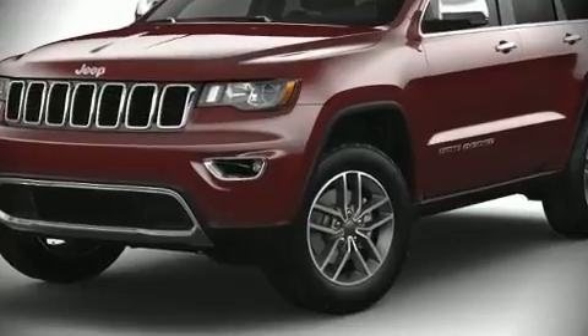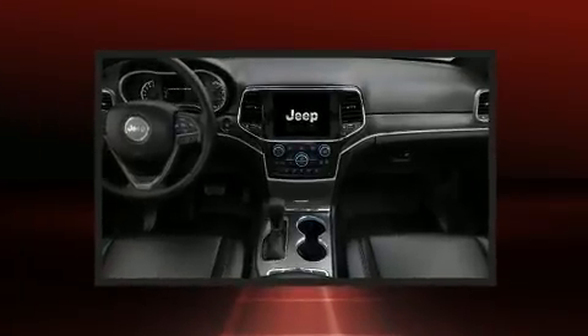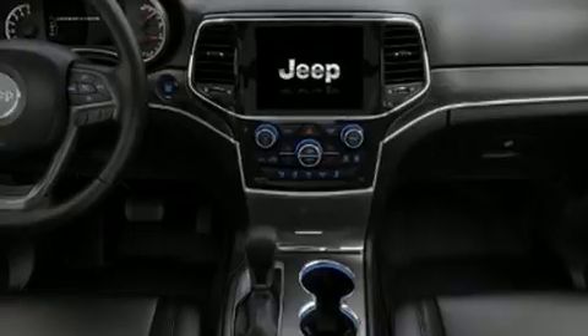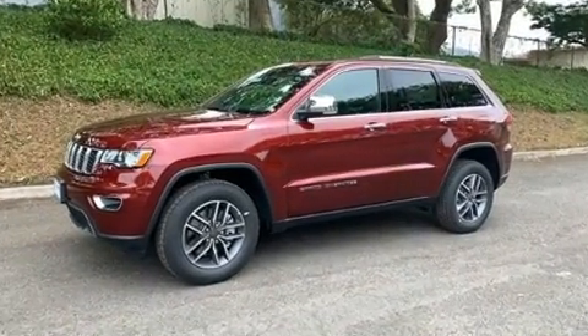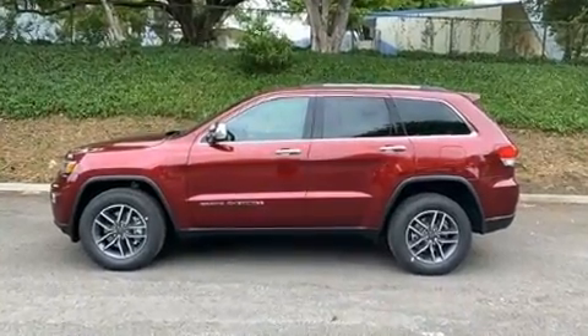Introducing the 2021 Jeep Grand Cherokee. Jeep prioritized fit and finish, as evidenced by front and rear reading lights, a built-in garage door transmitter, a power seat, a power liftgate, remote keyless entry, and power windows.